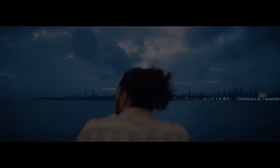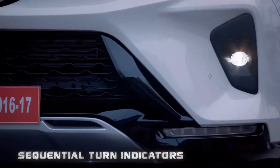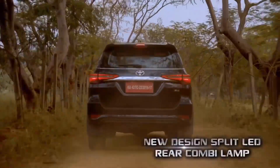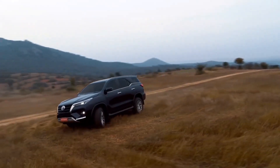Before we wrap things up, let's talk about price and availability. The pricing varies depending on the trim and region, so you'll want to check with your local Toyota dealership. Both these Toyotas offer competitive pricing for the value they bring. Availability also depends on your location — be sure to check with your local Toyota dealer for release dates and market availability.